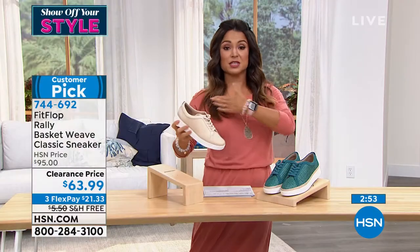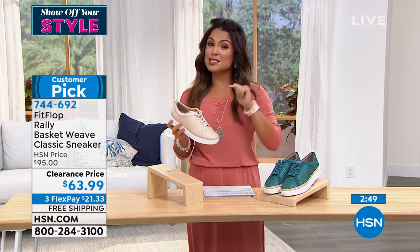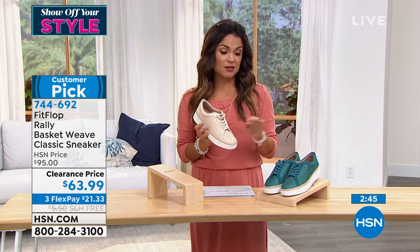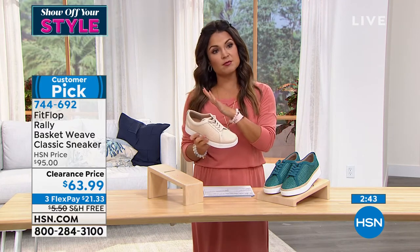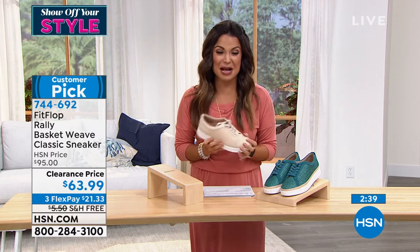I knew this outfit would be so cute with jeans, with shorts, maxi dresses, skirts, absolutely everything. That sneaker-with-dressier-clothes look is not going anywhere anytime soon, and I'm not mad about that — I'm very, very happy about it.